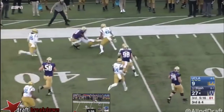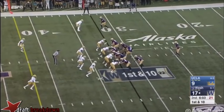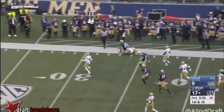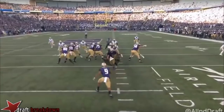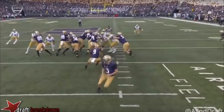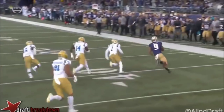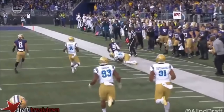Another example of his lateral agility and overall speed: he hits this lateral cut, turns on the jets, hits the corner, and runs away. Yes, he does get caught from behind, but that was a big chunk play. It's designed as a power run but it's not there. He sees the backside cut open, makes that lateral cut, and has enough speed to get around the cornerback and into the defensive secondary.